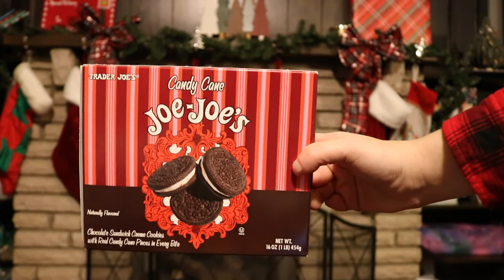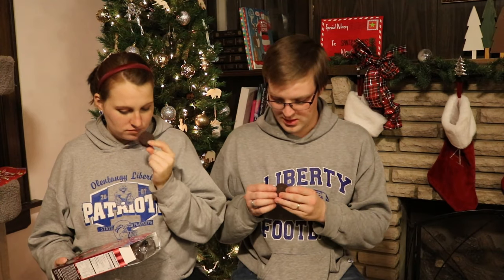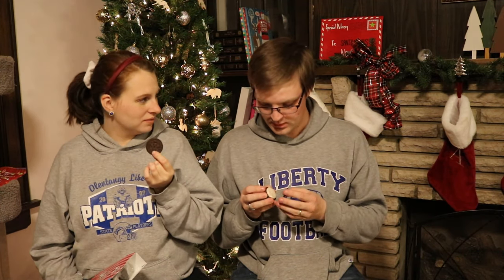We got Candy Cane JoJos — aka Trader Joe's Oreos. More minty. I cheated and had one of these when we first bought them. It's an Oreo with bits of peppermint candy in it; there might be peppermint in the cream as well. My first bite of the mochi reminded me so vividly of toothpaste that I had to work past that. I don't like the extra crunch — it's almost gritty, like I have sand in my mouth. Candy Cane JoJos: vote in.